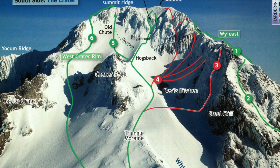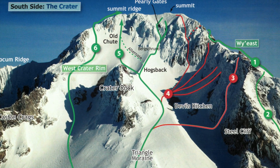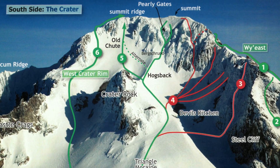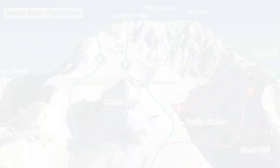Up the Hogsback, over the Bergstrand, through the near vertical ice of the Pearly Gates, and finally up to the summit. Then we traverse the summit ridge, descend the old chute, and get to ski all the way back down.